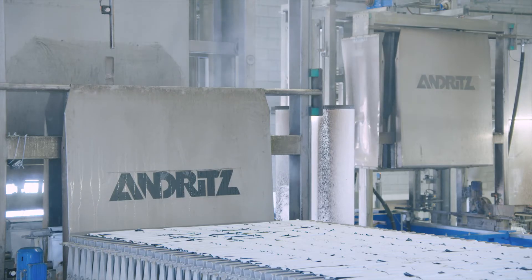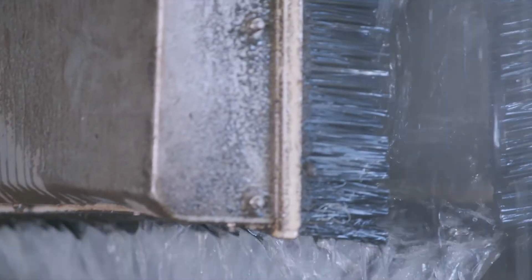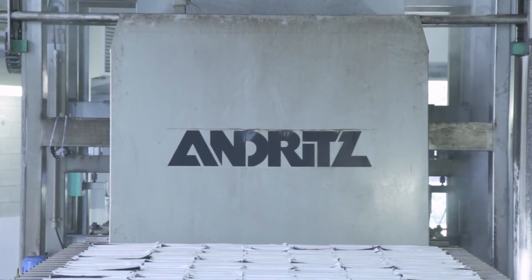High pressure filter cloth cleaning with water begins. Filter cloths are washed at a water pressure of up to 100 bar, and each filter plate is washed individually. The brushes act as splash protectors.